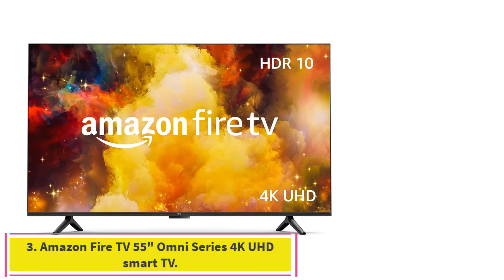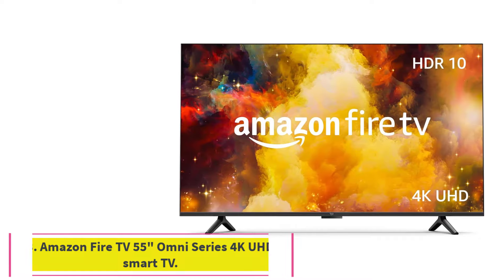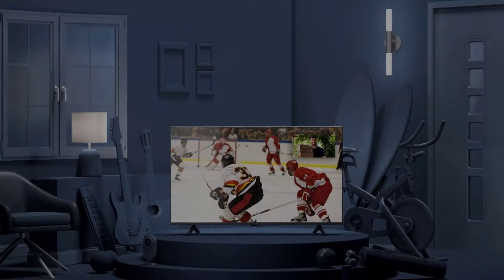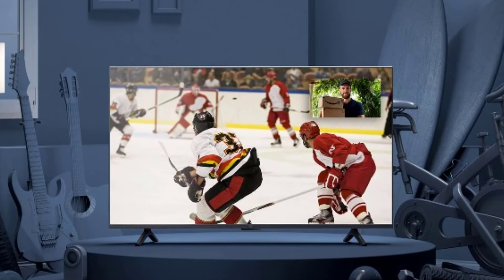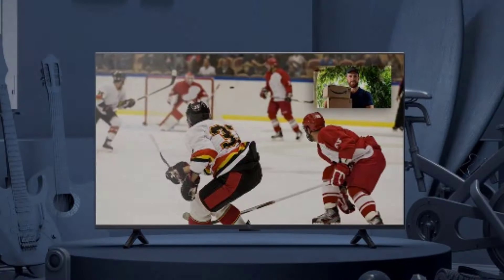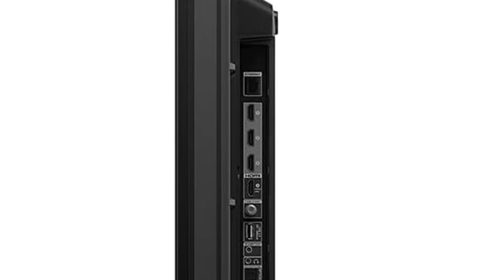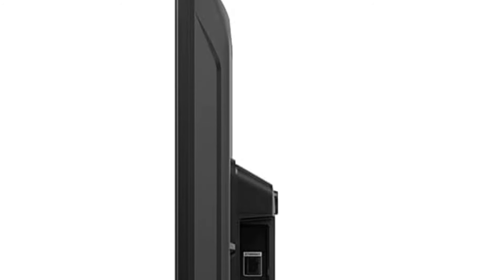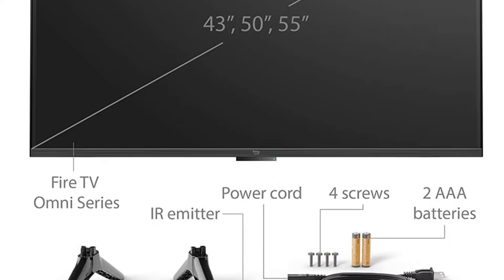Number 3: the Amazon Fire TV 55-Inch Omni Series 4K UHD Smart TV. This Amazon Fire TV offers a 4K experience with support for Dolby Vision, HDR10, and HLG. This smart TV is a must-have for Alexa owners — you can go entirely remote-free and ask Alexa to play live TV, stream your favorite TV shows and movies, check sports scores, set timers and reminders, start video calls and more.